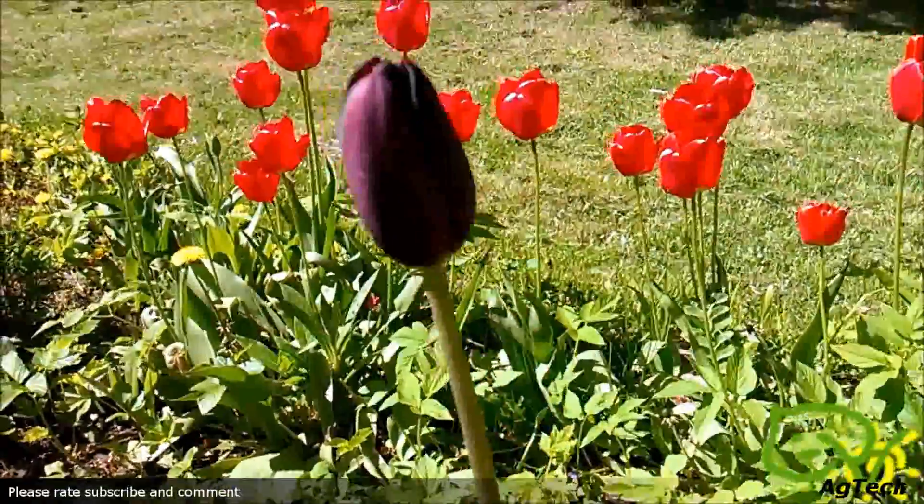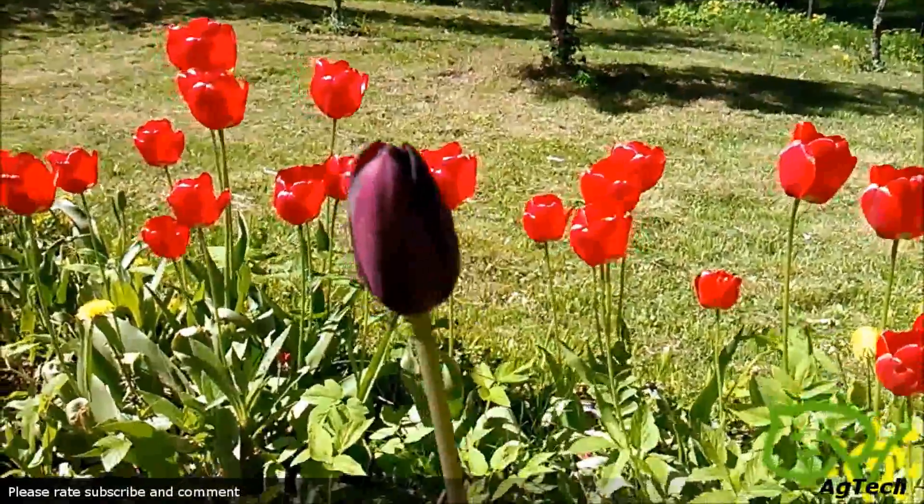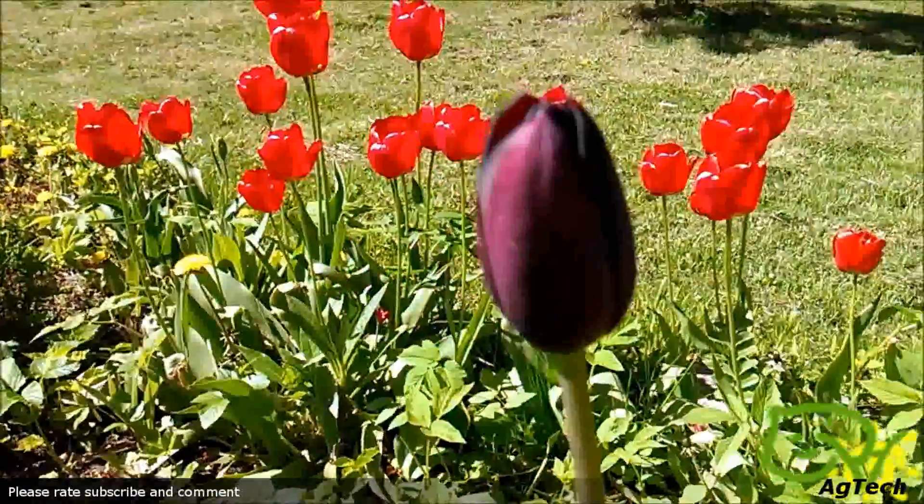This may be some weird mutation between red and pink, but who knows. I do know that indigo-colored tulips exist, but this is kind of weird.